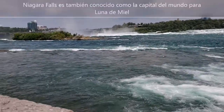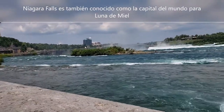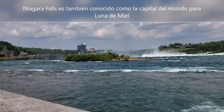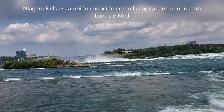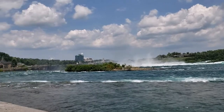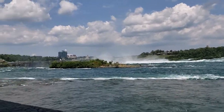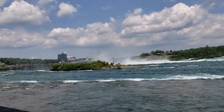This is the honeymoon capital of the world, Niagara Falls. Actually, I had my honeymoon here. We're going to keep walking since it's a while to the horseshoe.